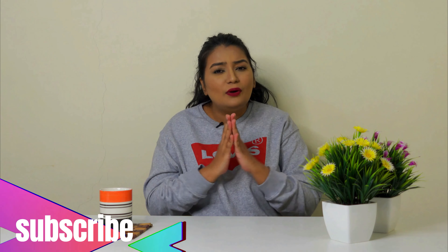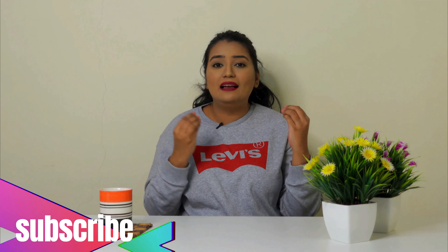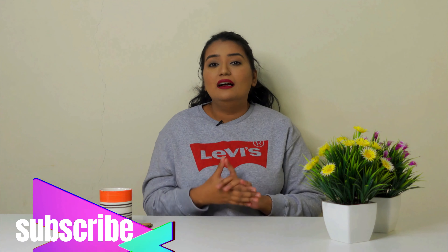So guys, I really hope that this video is useful and informative. If you like it, then please support me by sharing this video, liking it, or commenting. I would really, really appreciate that. Thank you so much for watching. I will see you in a new video. Goodbye, take care, and love you all.